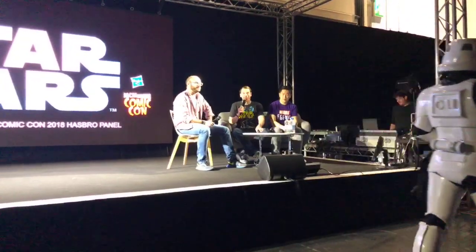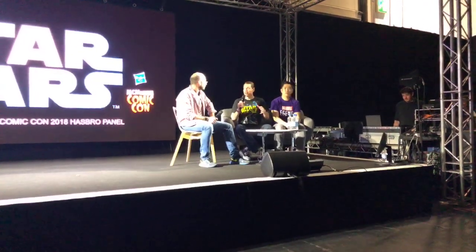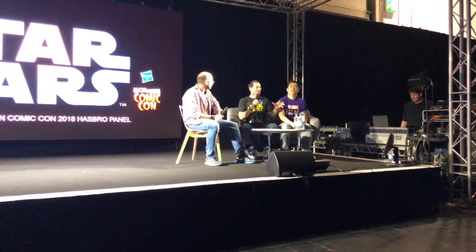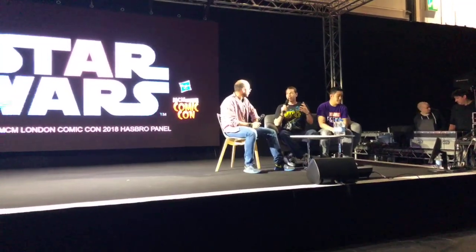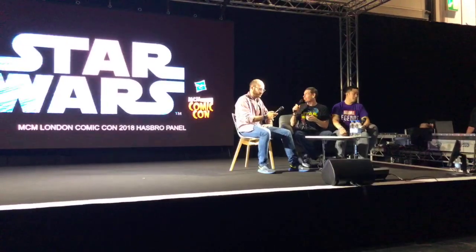So glad to see you all. As Ervin mentioned, my name is Patrick Schneider and I'm on the marketing team for Star Wars at Hasbro. Best job in the world — I love it. I've chatted with a lot of you already at the fair. We're excited to bring you through some of our current items, some recent reveals, and then — as Ervin mentioned — brand new exclusive reveals. You in the room will be the first in the world to see these reveals.